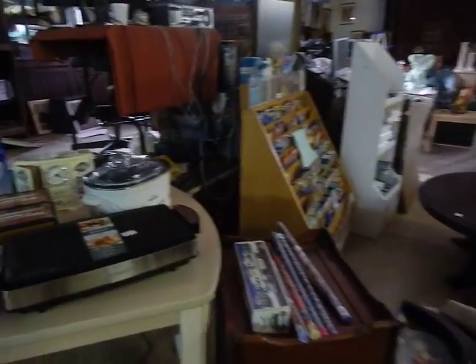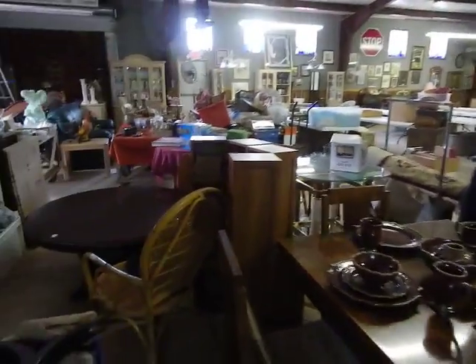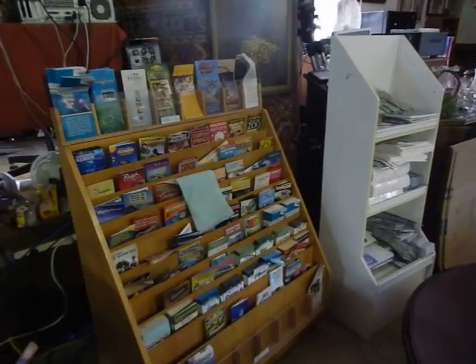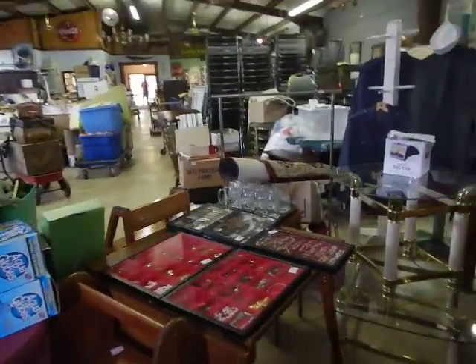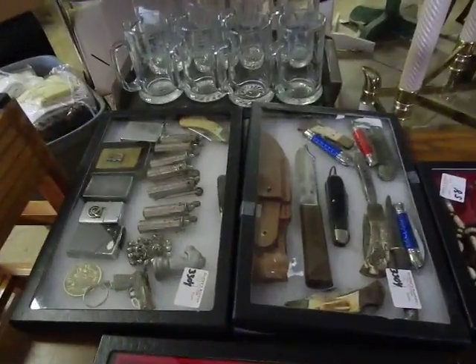There's some brand new items — a queen-size griddle, a crock pot, an oyster blender still in the box. You just never know what you're going to find here; it's constantly changing. There's also a display piece great for brochures, and over here some jewelry, knives, lighters — oh, there's a cool lighter collection.